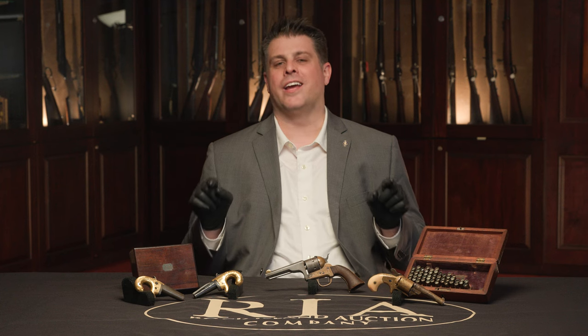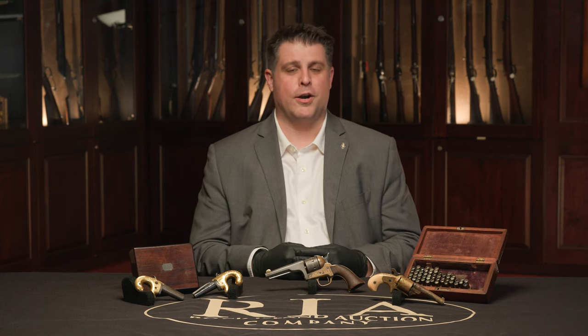It could very easily fill an entire book. Today I'm going to give you just a taste of that book with two of his other designs that weren't so patent-infringing, both of which are outstanding and available in our May 19th through 21st premiere firearms auction.